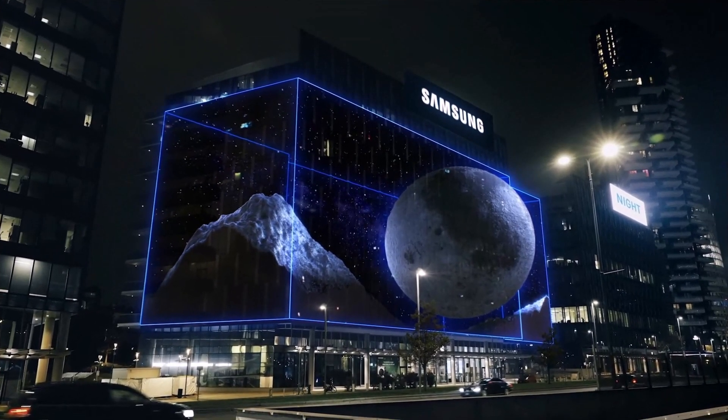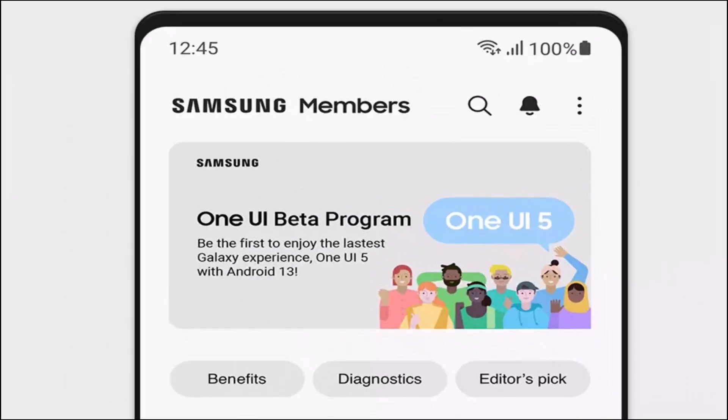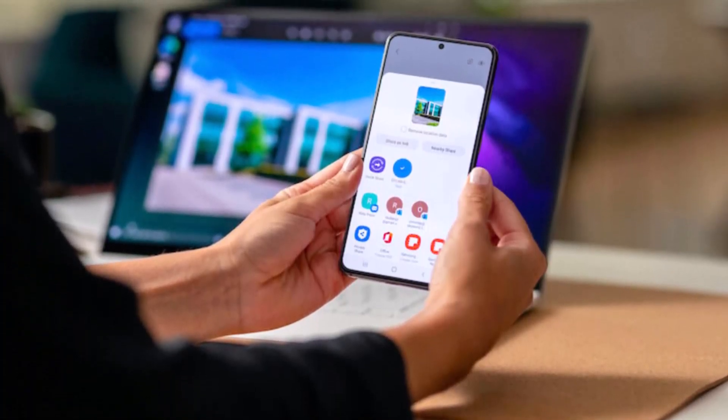Samsung typically follows a pattern where their latest Galaxy S flagship device receives the first One UI upgrade. In this case, the Galaxy S23 series — including the Galaxy S23, S23+, and S23 Ultra — will likely be the first to get the One UI 6.0 update.